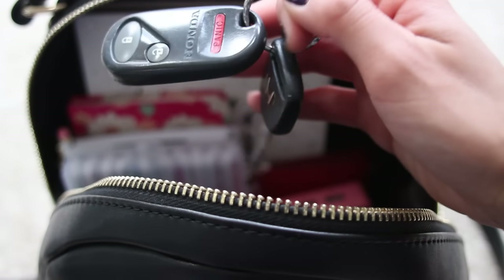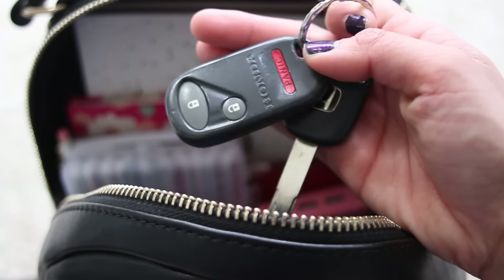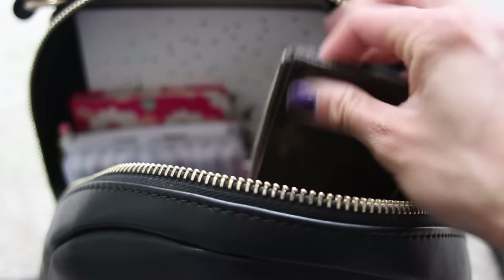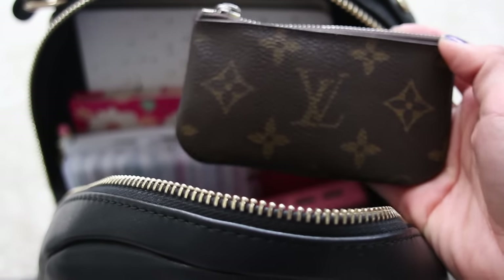Obviously, there are my car keys. I got rid of the excess stuff so it's just the remote and the car key itself. These are my house keys — you've seen this in my previous 'What's in My Bag' video. I've always had this key pouch, and inside has my access card and my keys to get inside the house.